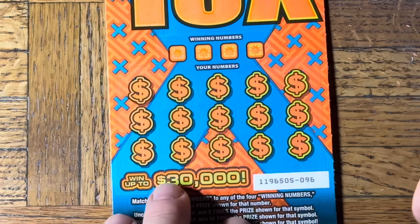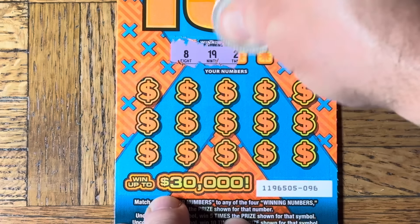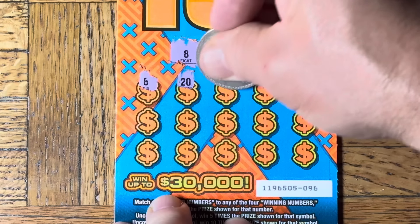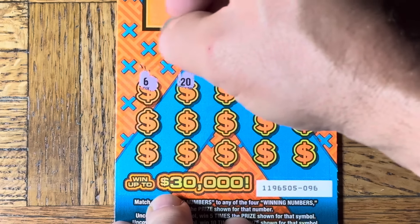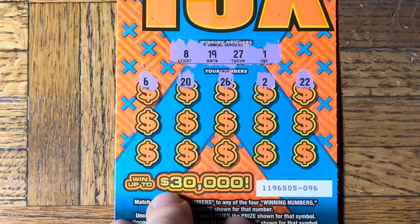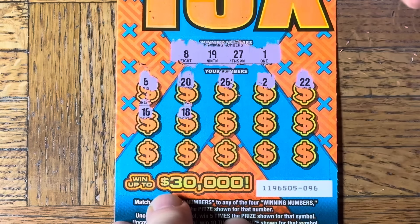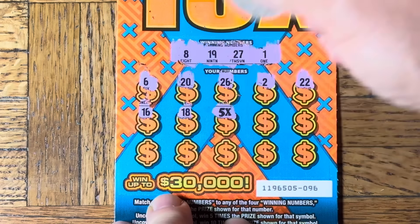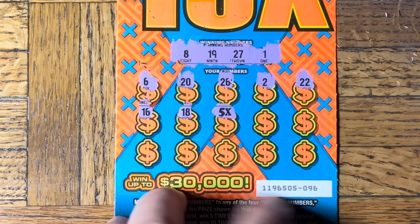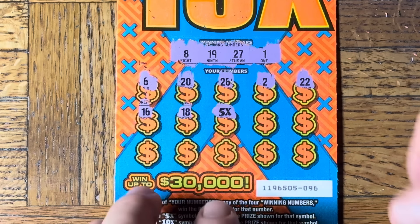Let's try this one — cool beans. Very nice, yes. 8, 19, 27, number one — nothing else. 6, 26. Two, triple two — okay, two, two. 16, 18... wow, back to back! Ticket 95 and this is ticket 96, and it's also a 5x! So we have at least a break even already on the first two tickets. Wow, that's great.